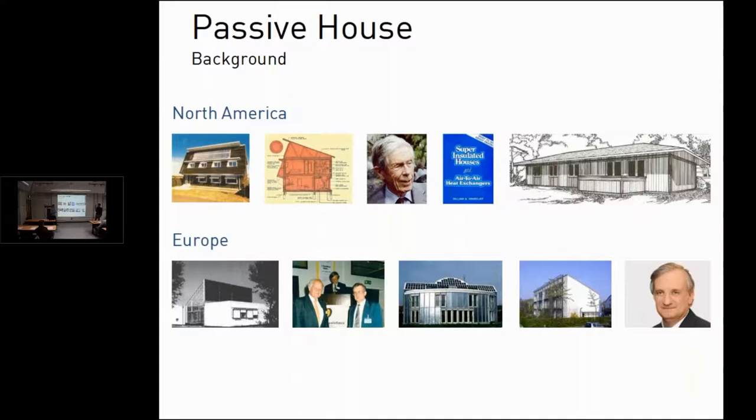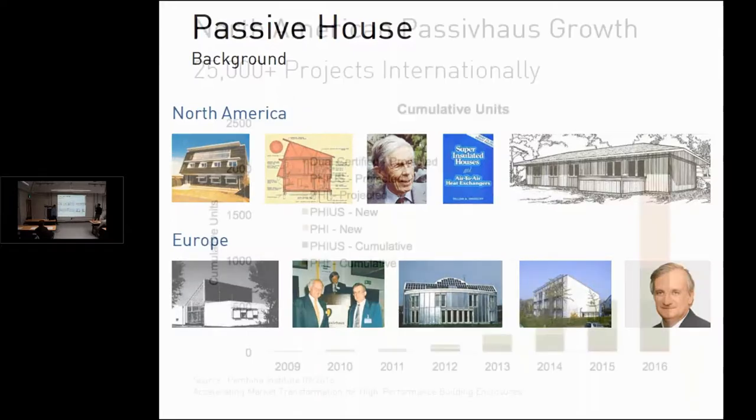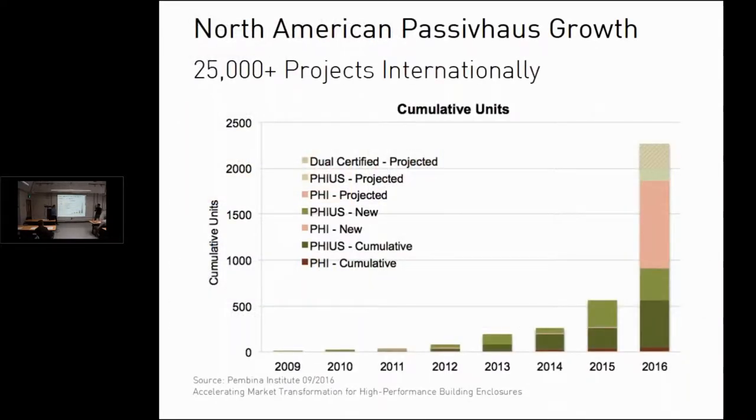The CEPHEUS study, reported around 2002–2004, was a big study in Europe that monitored hundreds of these buildings and provided feedback to calibrate the model. There are now over 25,000 passive houses globally. It's still relatively new in North America, but you can see the hockey-stick growth in certified projects, especially on the coasts.